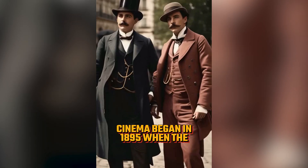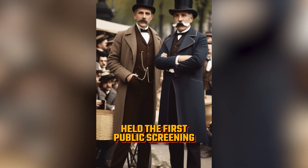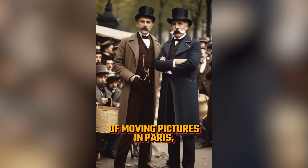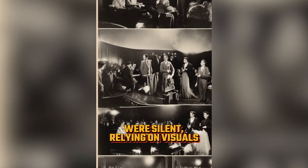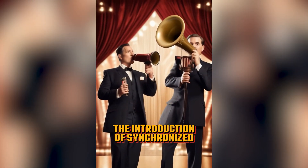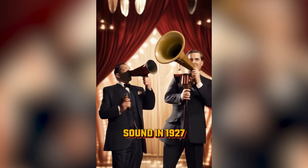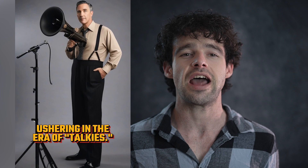And here's the result: Cinema began in 1895 when the Lumiere brothers held the first public screening of moving pictures in Paris, marking the birth of the industry. Early films were silent, relying on visuals and live music. The introduction of synchronized sound in 1927 with The Jazz Singer revolutionized filmmaking, ushering in a new era.